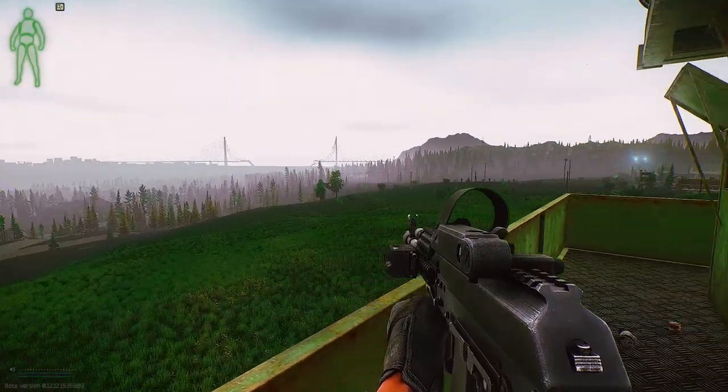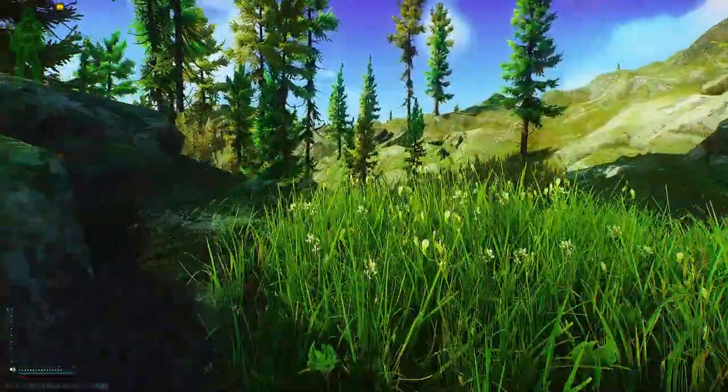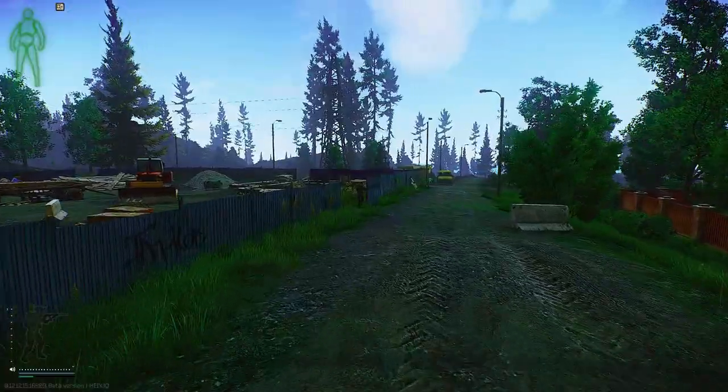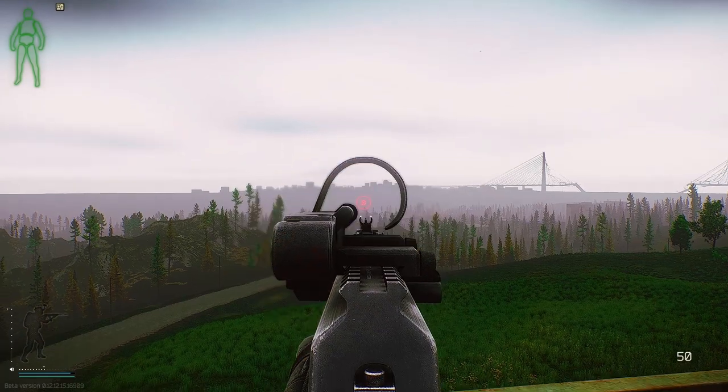Now you can see Streets, Woods, and even a little bit of Lighthouse from Reserve. Parts of Customs, Lighthouse, and Shoreline have been updated to be more detailed, and some work on the environment to connect more realistically together in game.